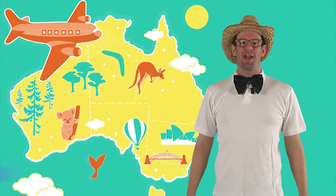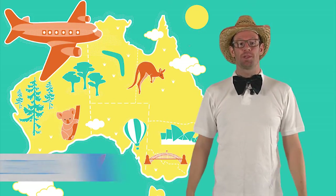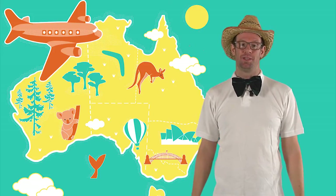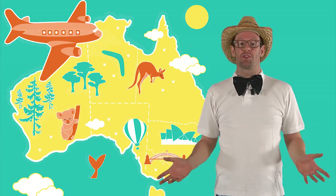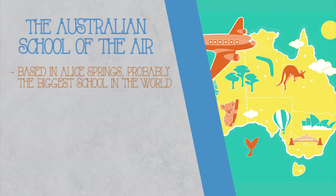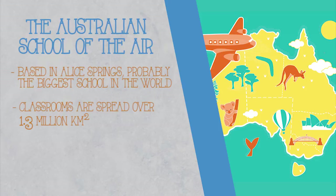Welcome to Australia. Australia is a huge continent, home to some of the most isolated communities in the world. How do the children in these communities go to school? They go to the Australian School of the Air. The school, based in Alice Springs, is probably the biggest school in the world. Its classrooms are spread over 1.3 million square kilometres.